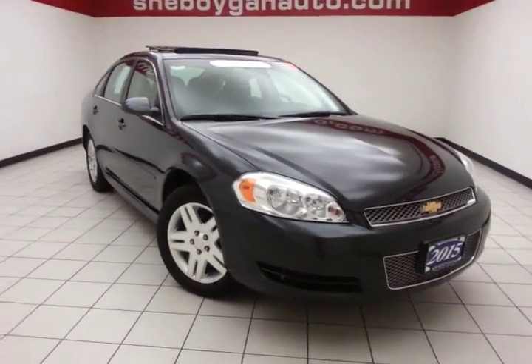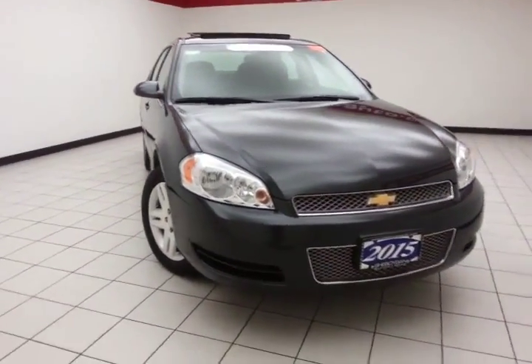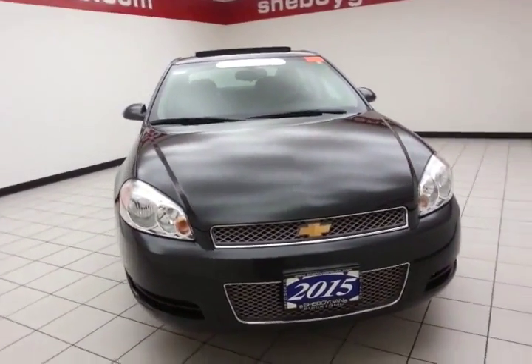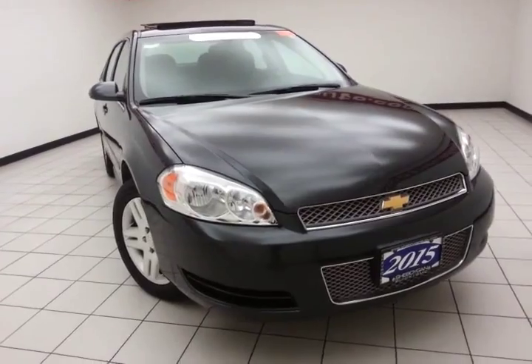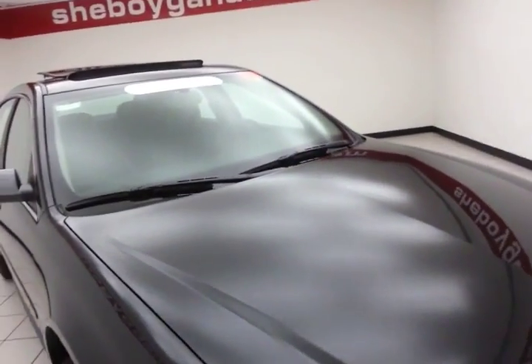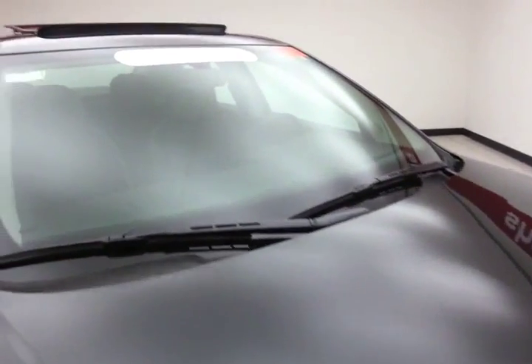Welcome to Cheboygan Chevrolet Chrysler Center. Today's special is a GM certified 2015 Chevy Impala LT, stock number Z2710XX. This Impala has 25,000 miles and comes with a clean AutoCheck history report. It is ashen gray metallic in color.